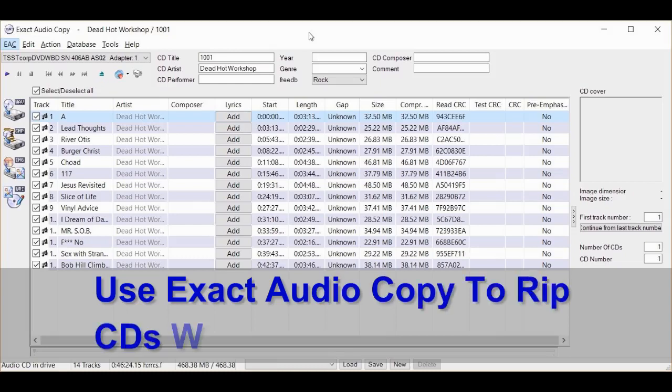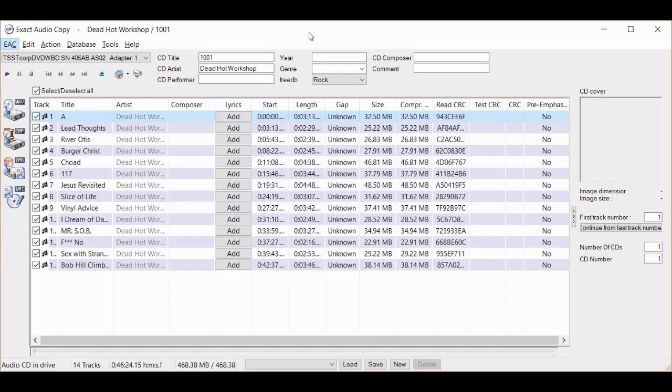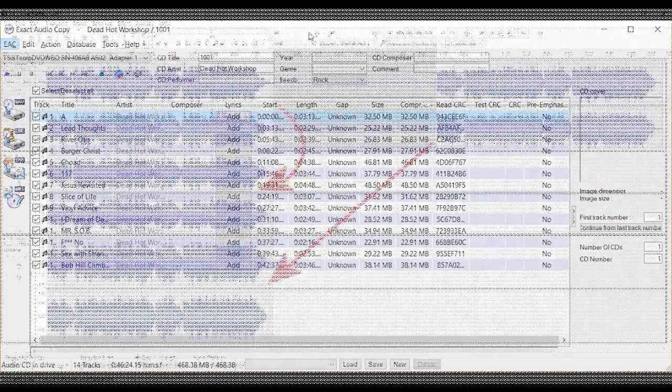Occasionally, if I have a CD that's in less than ideal shape, I use a product called Exact Audio Copy to rip it. It takes longer to copy the CD and it doesn't always work, but sometimes it can salvage a bad track.